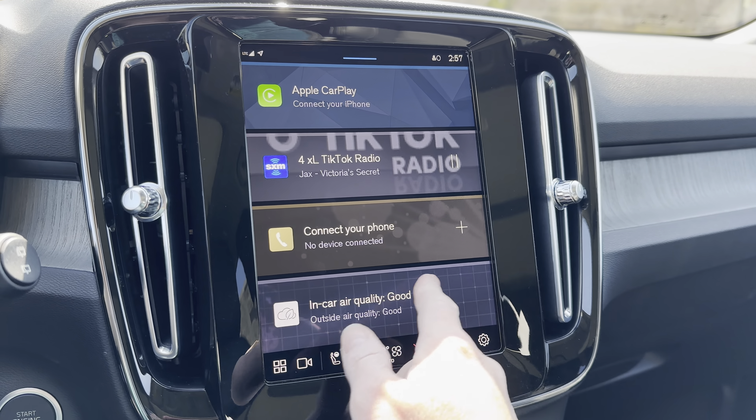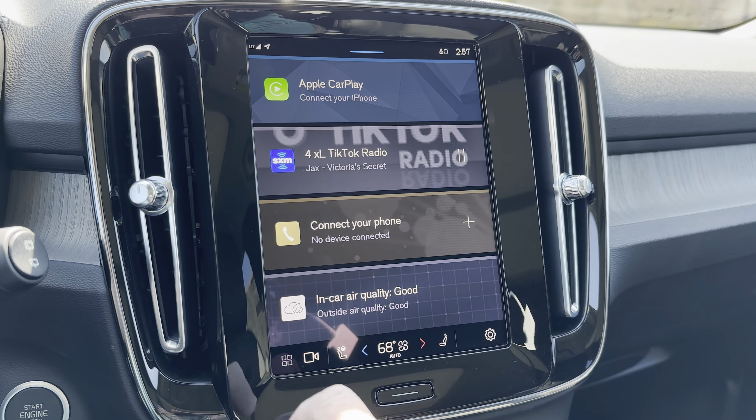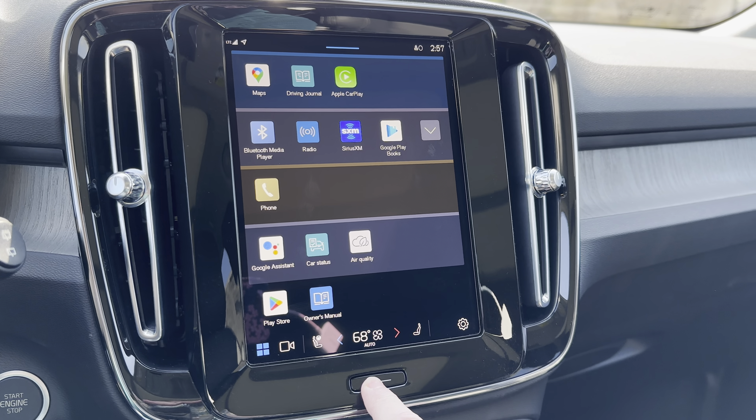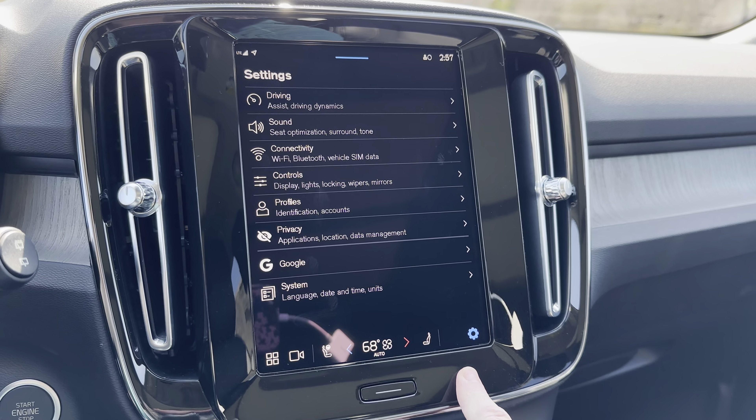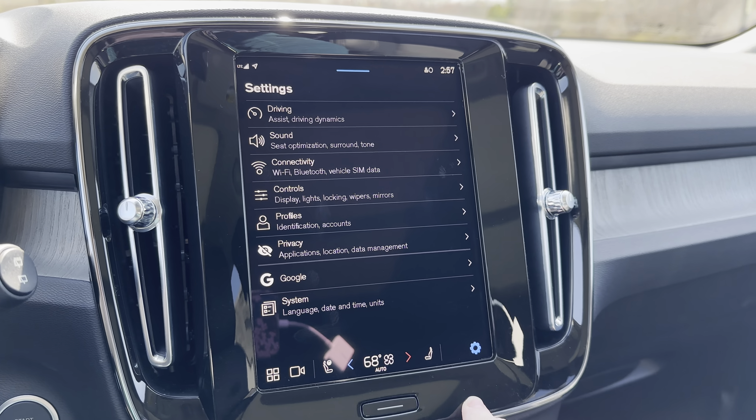This is powered by Google, so you can sign into your Google account and connect to your calendars, playlists, and things like that.